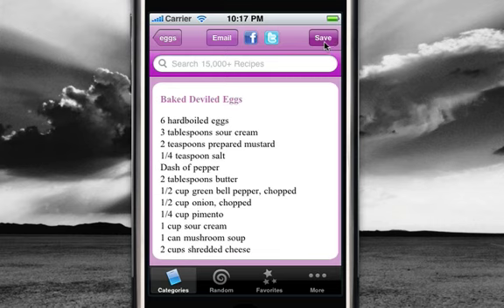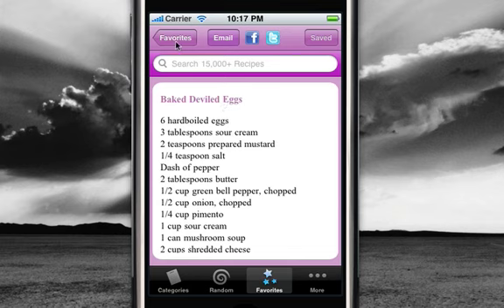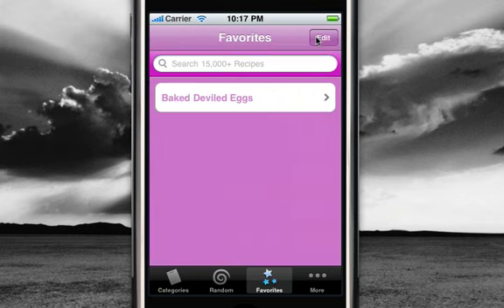A cool feature here is that you can save any recipes to your phone, which allows you to access the recipe even if you're not connected to Wi-Fi or a 3G wireless network. Here you get your favorites. It's very easy — you can edit your list and delete any recipes from your favorites.